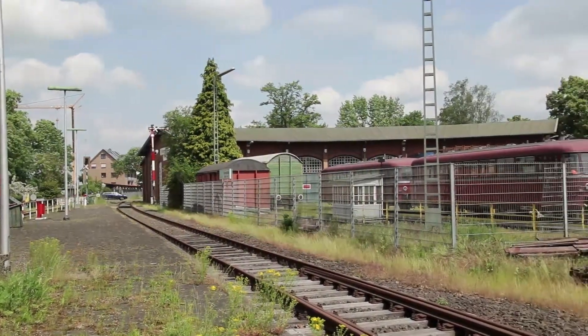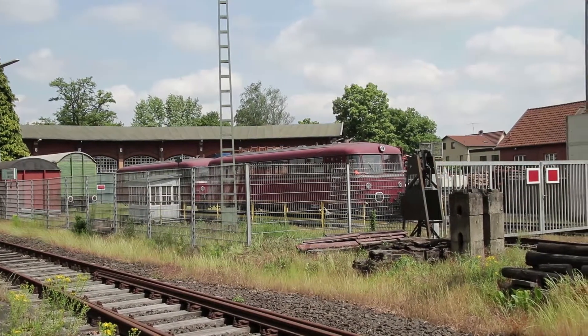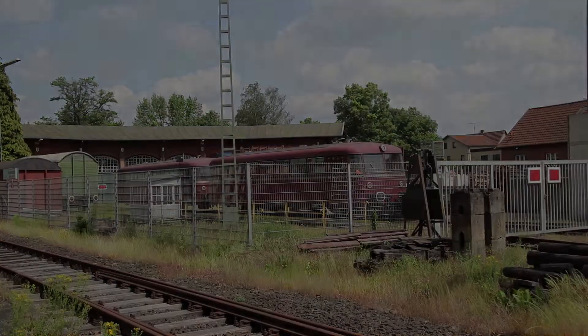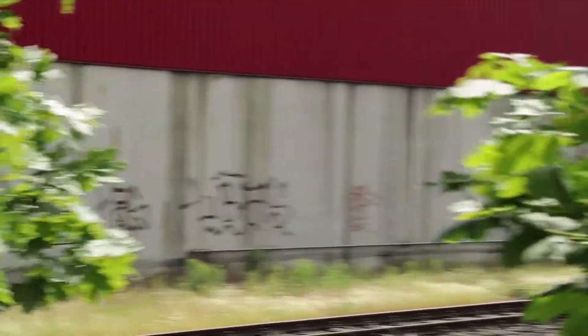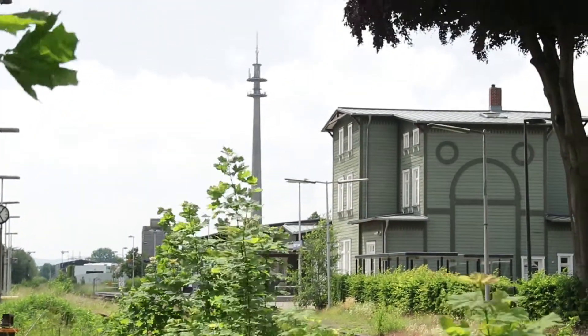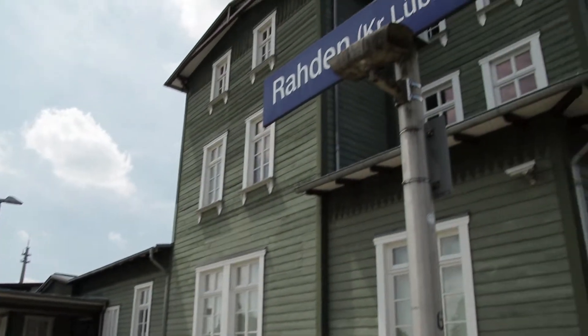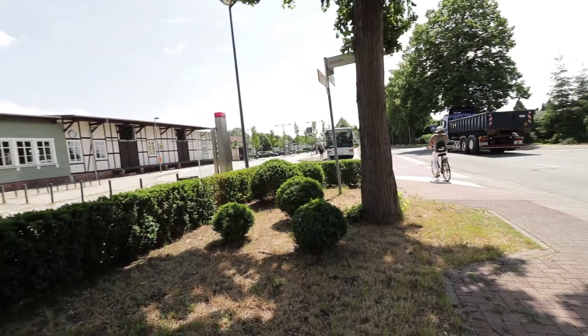Der VT 98, welcher auf der Drehscheibe des Bahnbetriebswerks bereitsteht, wird uns allerdings nicht auf unserer Reise die Kurzbruchstrecke 386 entlang begleiten. Er gehört zur Museumseisenbahn Raden-Uchte, welche in einigen Wochenenden im Jahr Fahrten nach Uchte anbietet. Wir werden unsere Reise in einem modernen Triebzug der Bauart Talent der Eurobahn antreten, welcher seit den 2000er Jahren den Betrieb auf der Strecke Bünde–Raden von der Deutschen Bahn übernommen hat.